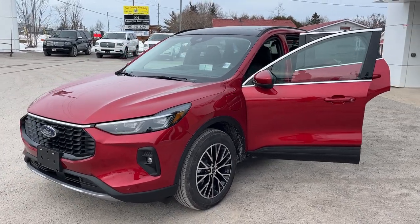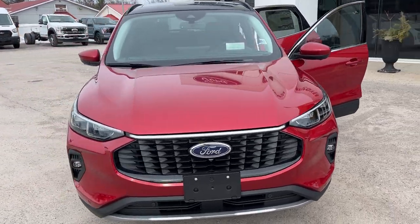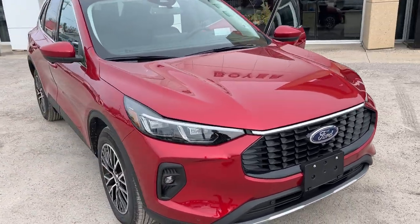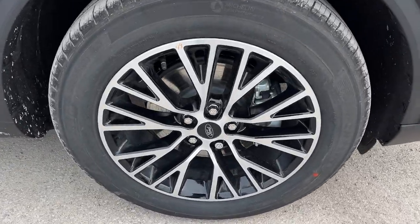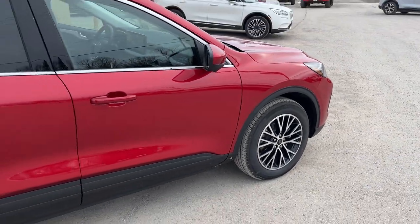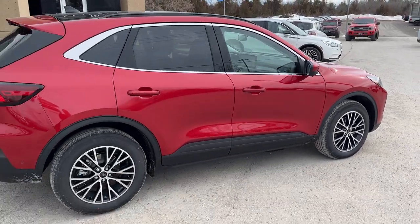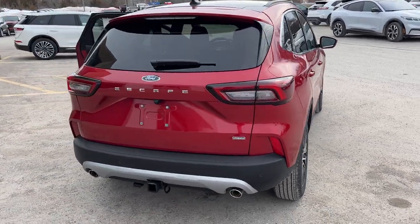2024 Ford Escape plug-in hybrid front-wheel drive. This one's a 700A package in the Rapid Red Metallic paint with the tinted clear coat — really sharp looking Escape. You're rolling on 18-inch machine face aluminum alloy wheels, magnetic painted pockets, and all-season tires. This one's powered by the 2.5-liter four-cylinder hybrid engine, so you get great fuel economy on this Escape.